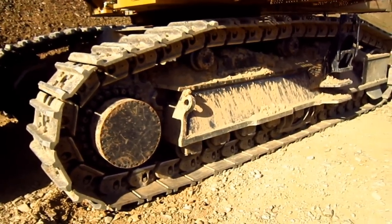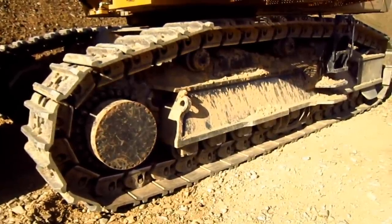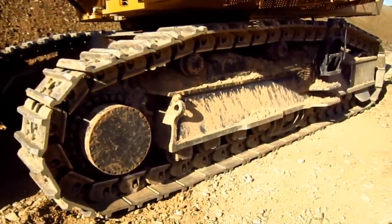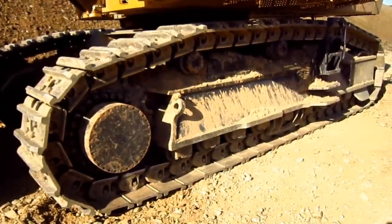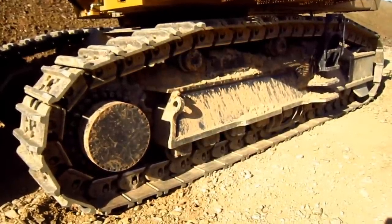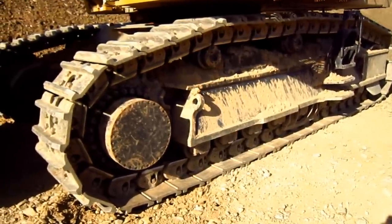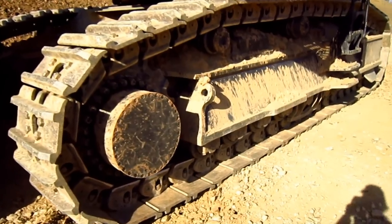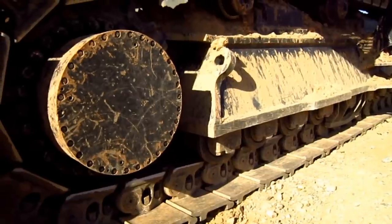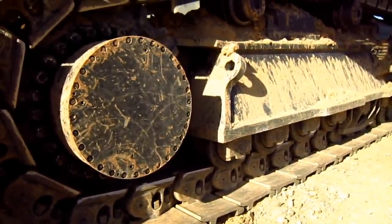The undercarriage on the 6015B features Caterpillar's positive pin retention sealed and lubricated track pins, which resist end play generation and link movement on the pins, thus preventing pin fatigue and crack formation, and also controls the seal motion for long-term internal pin and bushing wear. An optional full track guard is also available to increase protection on the bottom rollers.